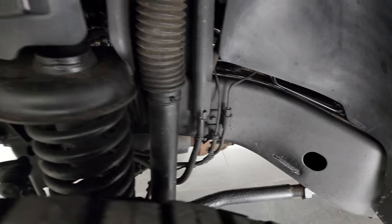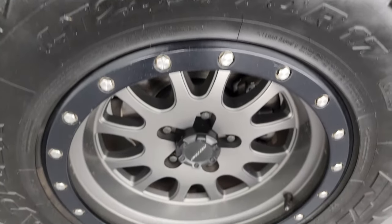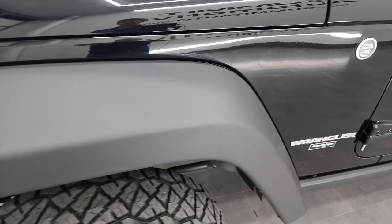The frame and underbody is in very nice clean condition and the wheel itself is in fantastic condition. I didn't see any scuffs or scrapes on there. The fenders are all in very nice shape as well.